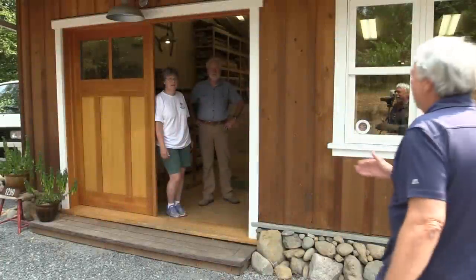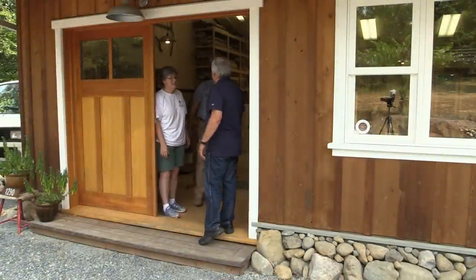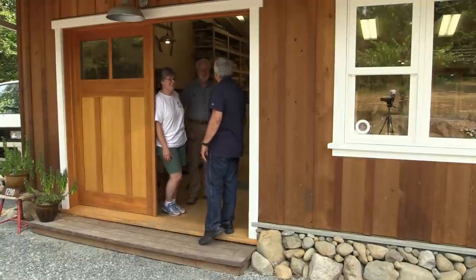Hi Karen and Cam. Hi Colin, good to see you. Nice to see you. Welcome. Thanks for inviting me. You're very welcome. Looking forward to a tour of your shop. Well, looking forward to having you.